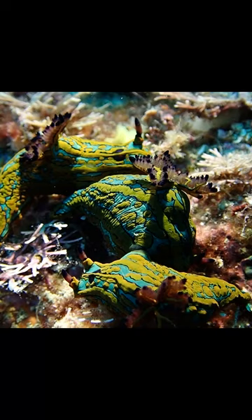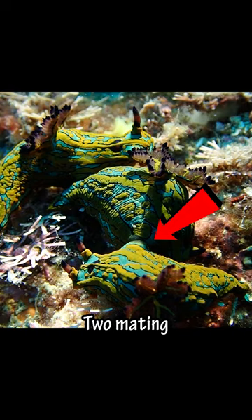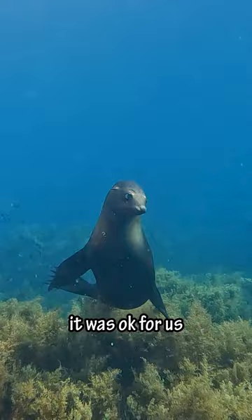Then we saw one of the coolest things I've ever seen — two mating nudibranch and a third trying to join in. Then this female sea lion swam right up to us to check us out. Thankfully she decided it was okay for us to be down there.